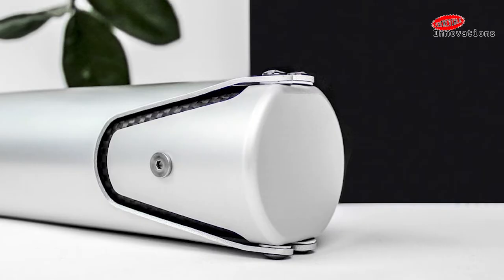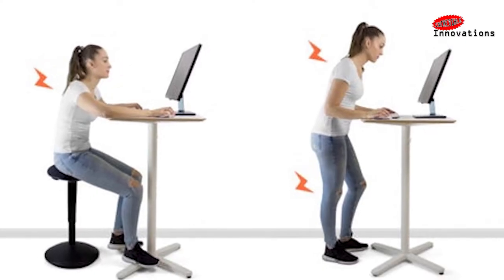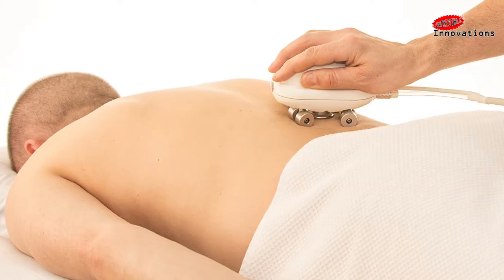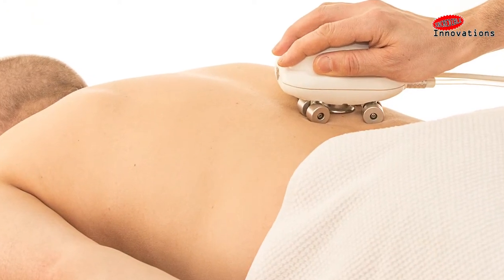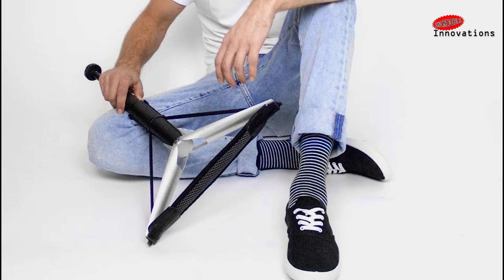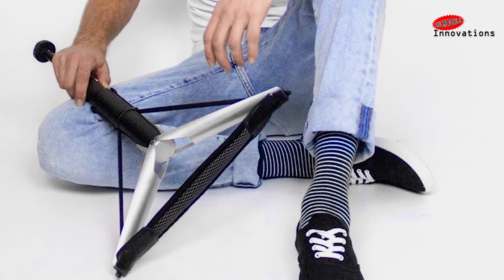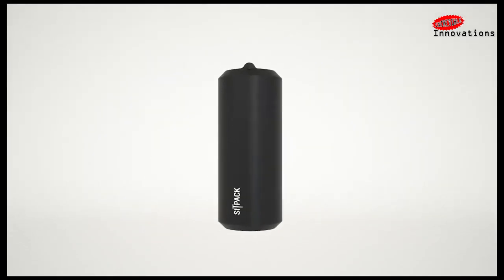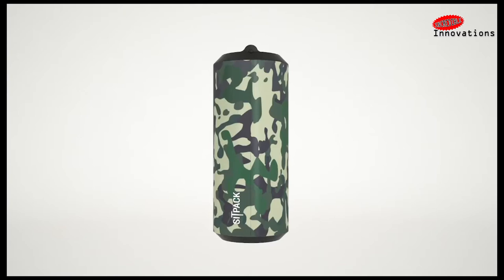Have you ever desperately needed to sit but couldn't find a proper seat anywhere? Maybe every seat in the room was occupied or there was nothing to sit on — you were left standing there, so fatigued. Never again with the new Sit Back. This ultra-portable carbon and aluminum stool carries in a backpack.